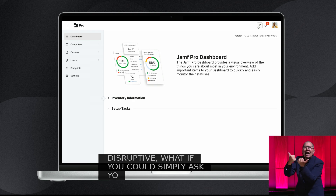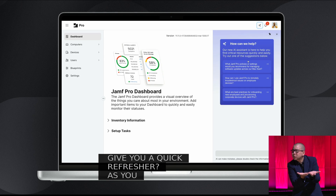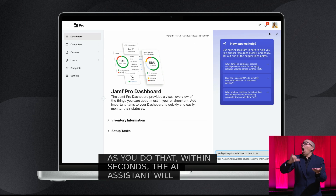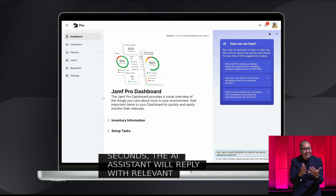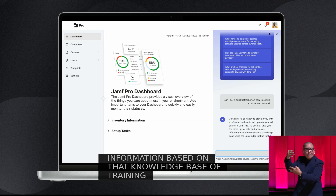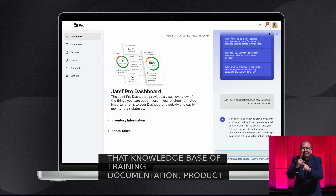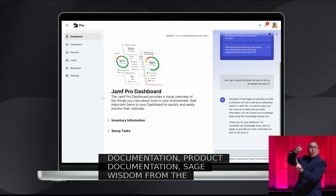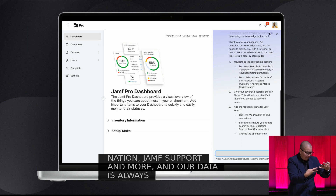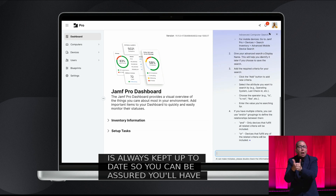As you do that, within seconds, the AI Assistant will reply with relevant information based on that knowledge base of training documentation, product documentation, sage wisdom from the trenches of Jamf Nation, Jamf support, and more. And our data is always kept up to date, so you can be assured you'll have the latest on new features and best practices.